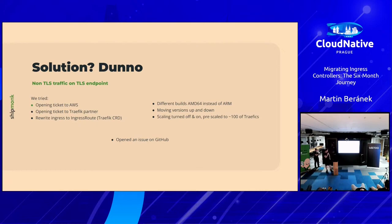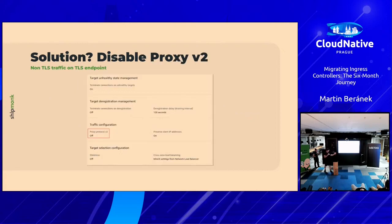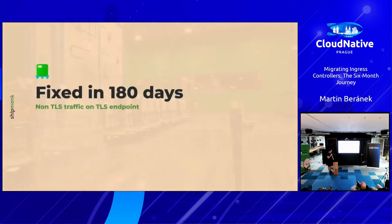Then we opened a GitHub issue, which was ultimately fruitful. And what was the solution? If you remember, I mentioned Proxy Protocol V2. Once it was disabled — it was working. Just one little checkbox. Amazing. It took us 180 days to figure that one out. Thank you, management, for keeping us in the company. We were doing a wonderful job otherwise.